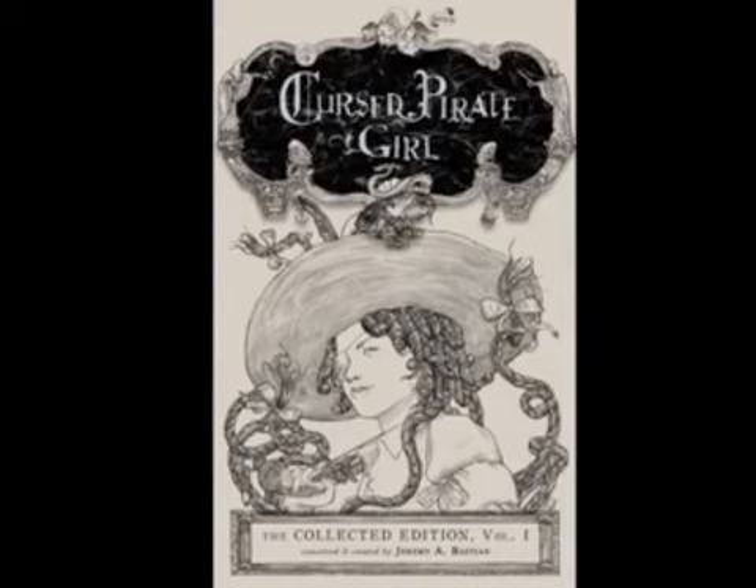We are now preparing to release the collected edition of Cursed Pirate Girl — just over one hundred pages, representing three years of Jeremy's dedication to telling this story. We've made a commitment to environmentally conscious printing in North America, and that means that the cost to manufacture our books is more than twice what it would cost if we were printing them overseas with mass produced materials.